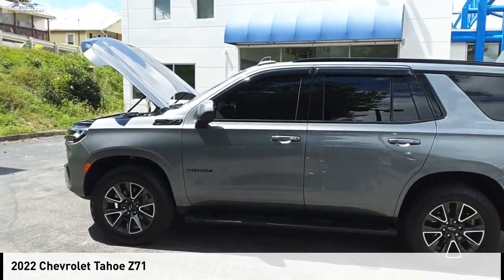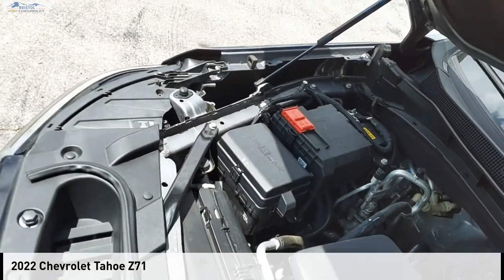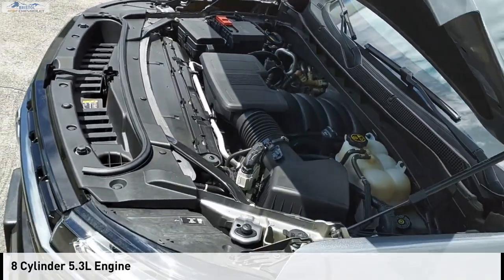Looking for the right vehicle? Check out the 2022 Tahoe. This vehicle is powered by a four-wheel drive, eight-cylinder, 5.3-liter engine.